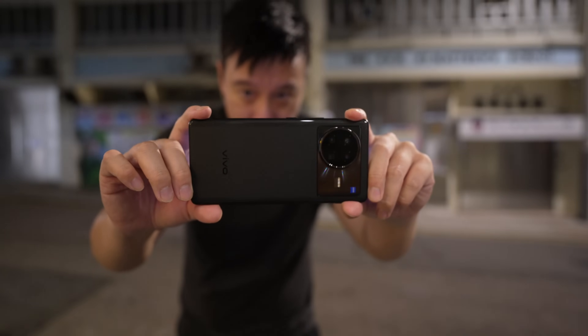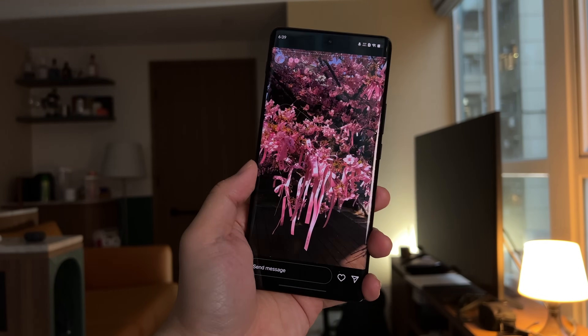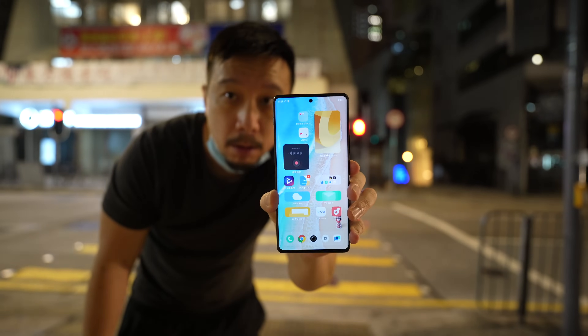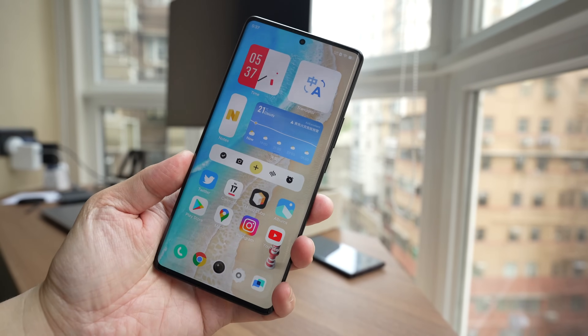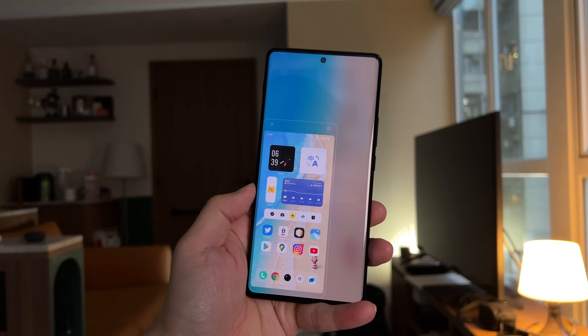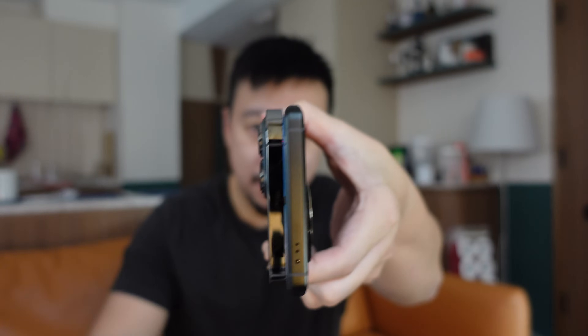There are a couple of things that set this phone apart from the last Vivo flagship, the Vivo X70 Pro Plus. Other than the fact that this is a newer phone running Snapdragon 8 Gen 1, the two big differences are that this is a much larger device — it has a 7-inch screen. Now if you hear 7-inch screen you may think that's gigantic, but actually not really, because Vivo curved the display on the left and right sides and also uses an elongated aspect ratio, so the phone really isn't that much wider than the iPhone 13 Pro Max — only a couple of millimeters.